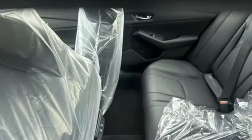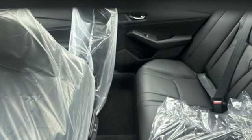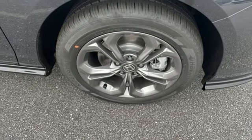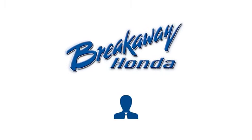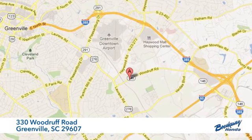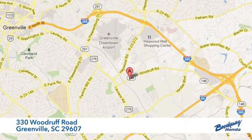Honda's created some of the most admired vehicles on the planet. If you've been waiting for the perfect time for a test drive, the time is now. Experience it today. Call, click, or stop in today. We're conveniently located at 330 Woodruff Road in Greenville, South Carolina.